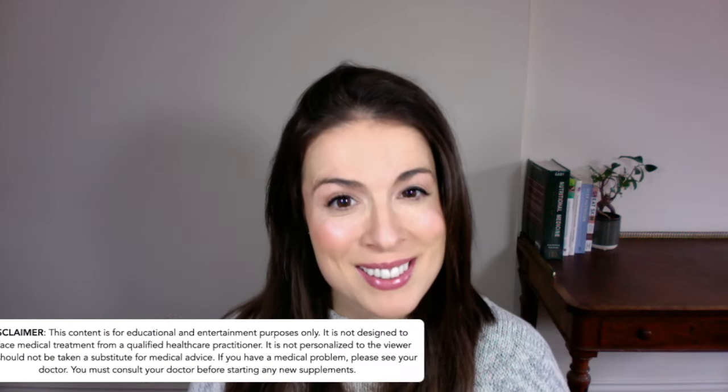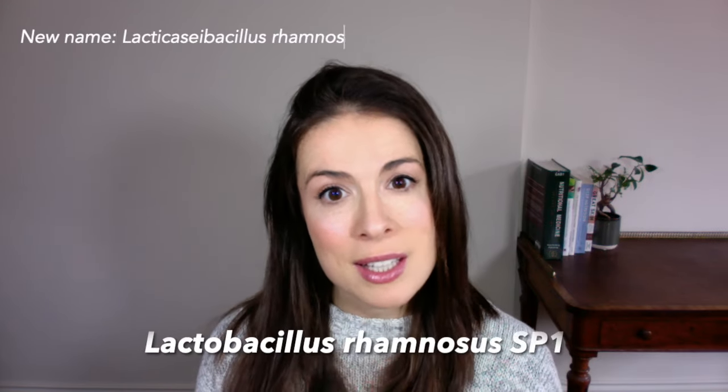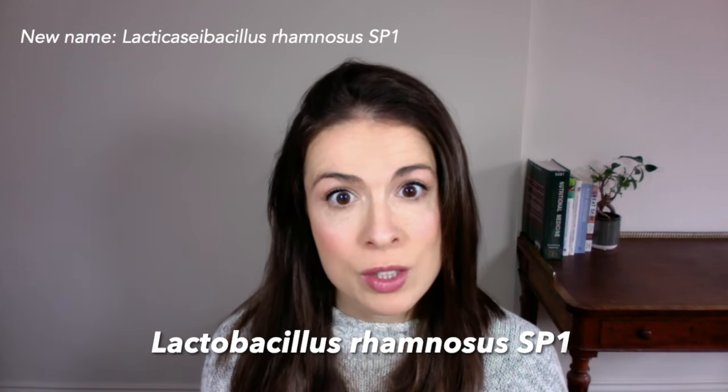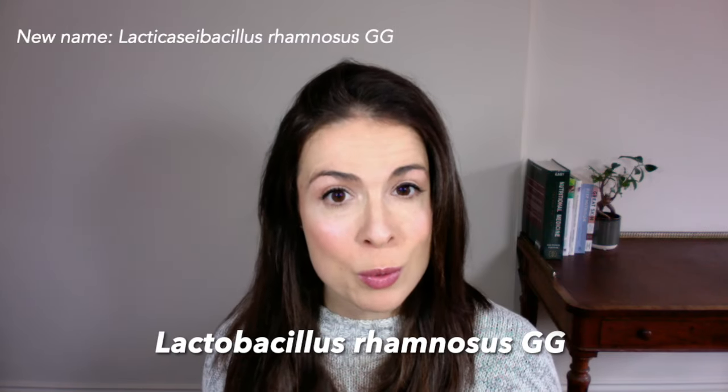Probiotics are generally considered to be safe, but please remember this advice is not personalised to you — check in with your doctor before starting any new supplements. Moving on to probiotics and acne: one small but high-quality trial showed that taking Lactobacillus rhamnosus SP1 can help to modulate some of the hormones that drive acne and reduce breakouts by up to a third. SP1 is another name for Lactobacillus rhamnosus GG, which is widely commercially available, and one capsule a day is enough to see an effect on your skin.